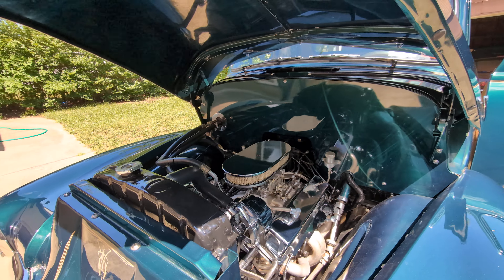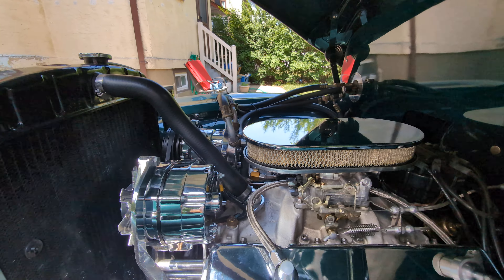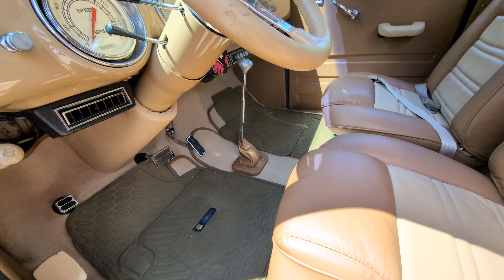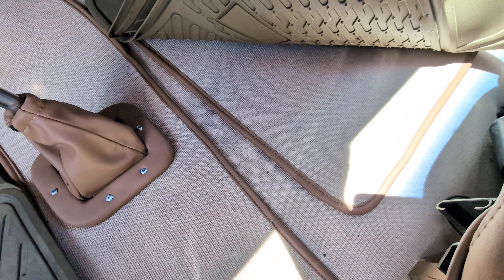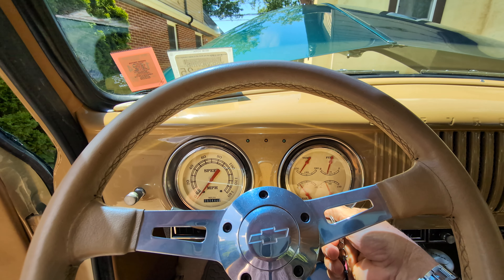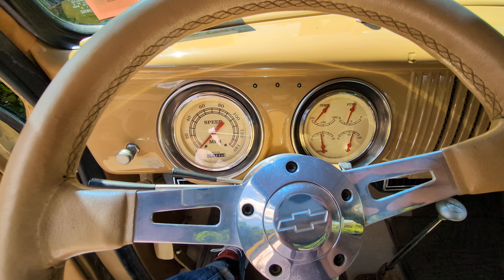Smooth firewall. Truck is nicely done. Love the seatbelts in here too — such a nice touch. Beautiful carpet with matching mats. Runs super nice.